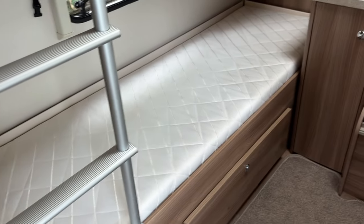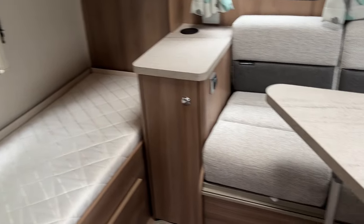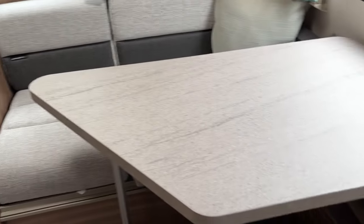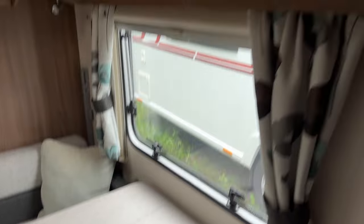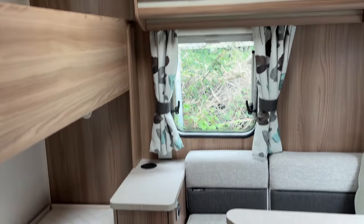Additional storage can be found underneath the rear bunk and again underneath the rear seats, as well as the overhead cupboards — really making it a practical family van, this one.